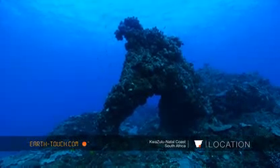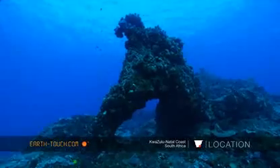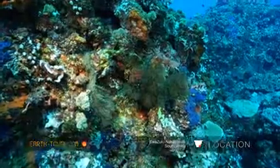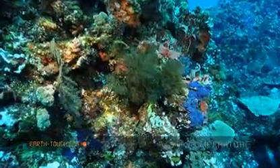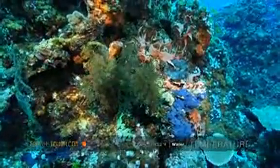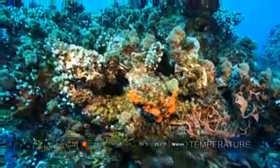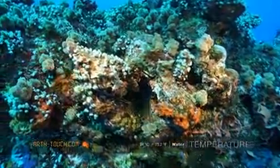The topography started to get more pronounced and panning up from the sand, up the drop-off, we came to this beautiful arch. Amazing structure, probably 15 feet high from the surface of the reef, covered with all sorts of hard and soft corals.